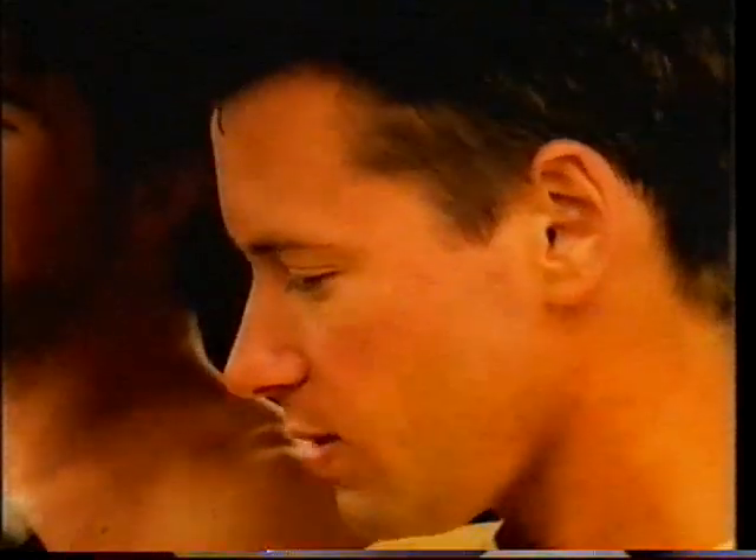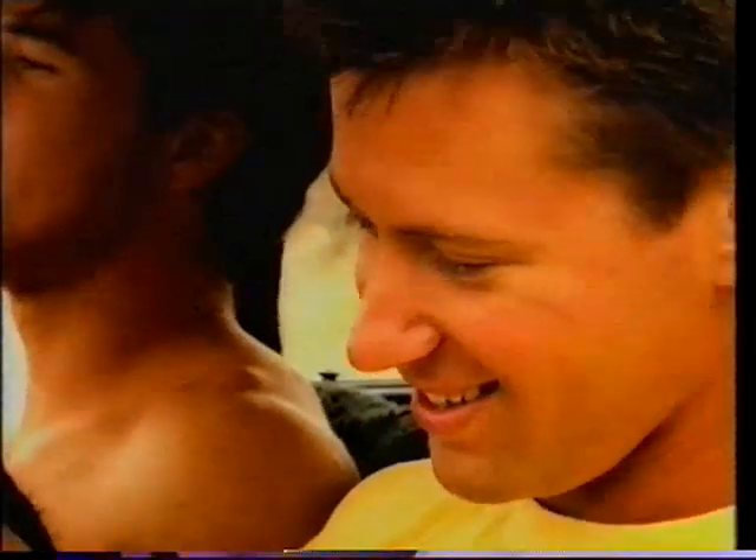Bill reckons there's a few waves to be had. Yeah, peaks. There's Dave. Some guys are doing it for a wave.